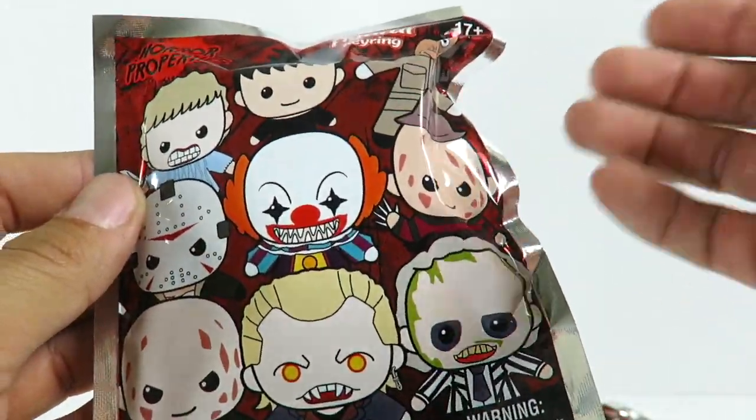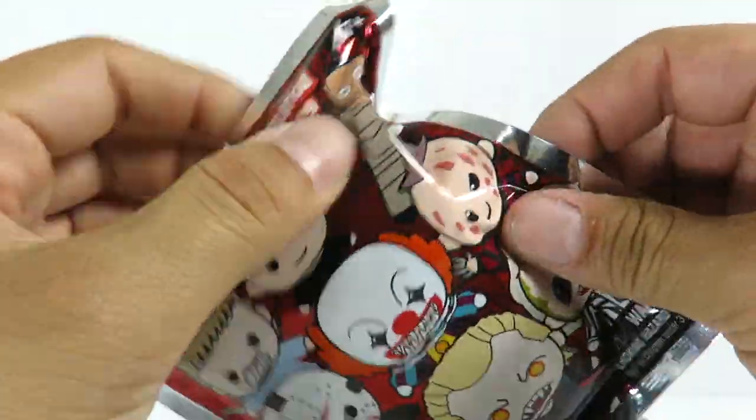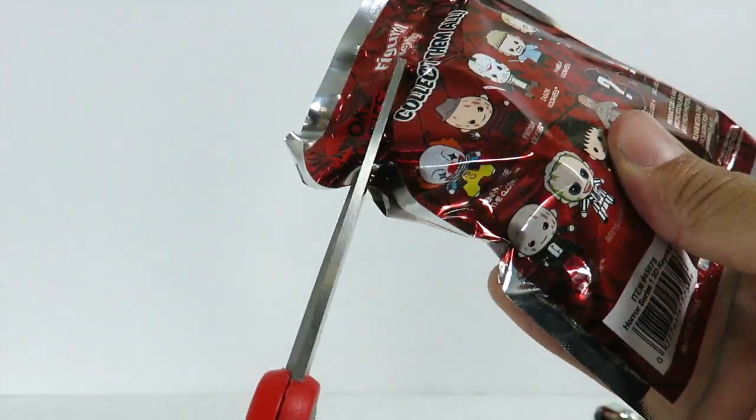I think these are made by Monogram — I think that's the maker. It says 17+ — I'm guessing that's the age rating or property. So let's open one up. There should be a little tab or something on here where you can rip this, but this needs scissors.